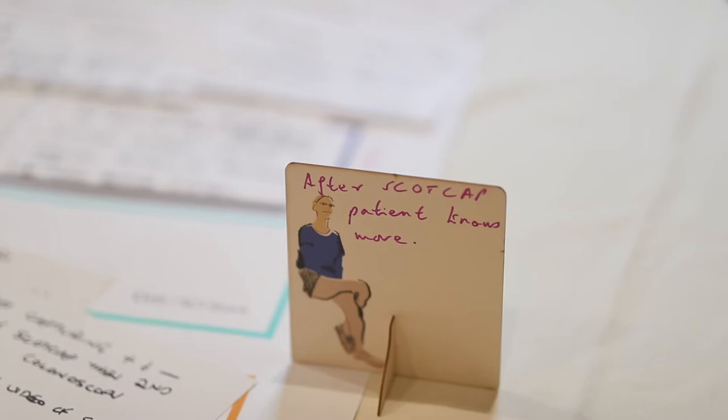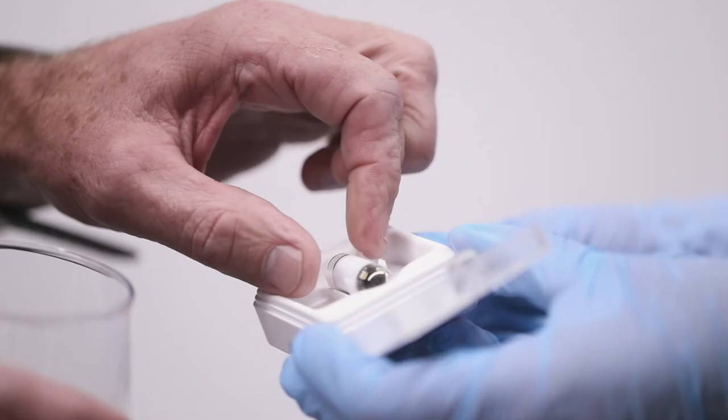The capsule itself is probably about the size of a large antibiotic and the patient swallows that capsule down. It takes up to 35 pictures per second. Really what it does, it creates another option or choice for patients rather than having to go down the traditional colonoscopy route.